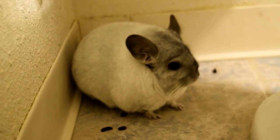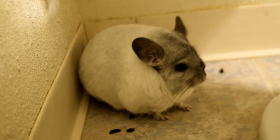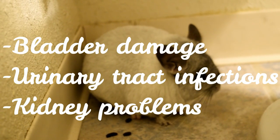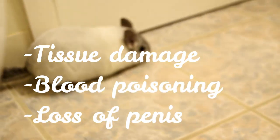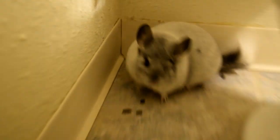In the few days following removal of the fur ring, some swelling and irritation is normal. However, if it doesn't go away after a few days you might want to go back to the vet to check for infection. Hair rings are serious — the risks if they go untreated include bladder damage, urinary tract infections, kidney problems, tissue damage, and in extreme cases even blood poisoning and loss of the penis. That could lead to a lot of serious health problems.